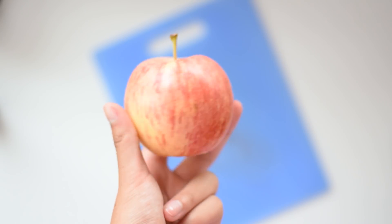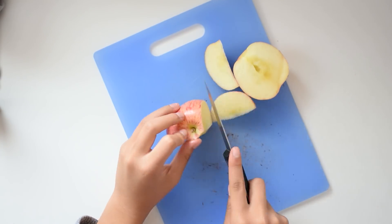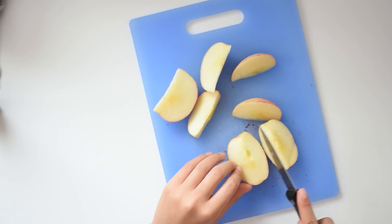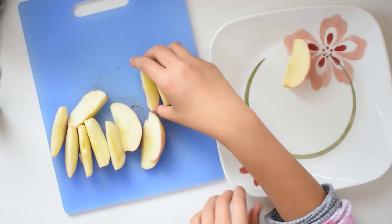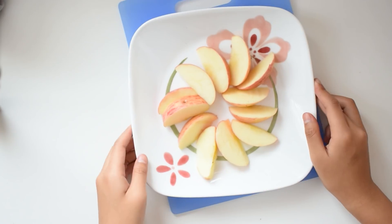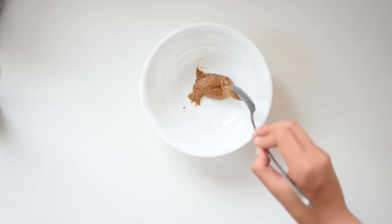This last one takes the most effort. It's apple slices with melted almond butter drizzled on top. First, slice the apple and lay the slices out on a plate, then melt some almond butter in a microwave or whatever heating device you prefer, and drizzle that over the top.